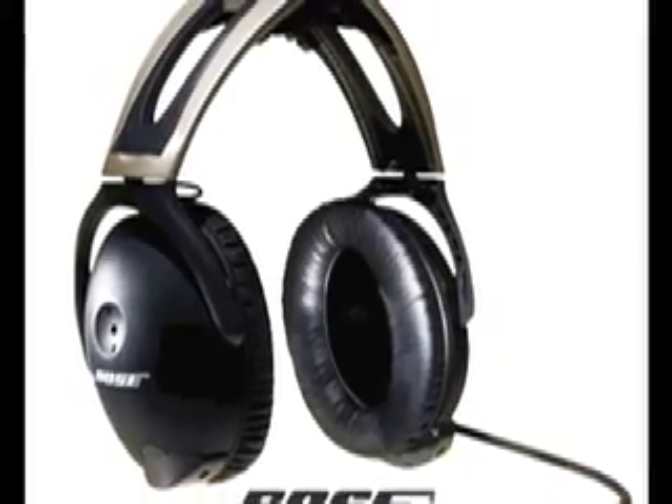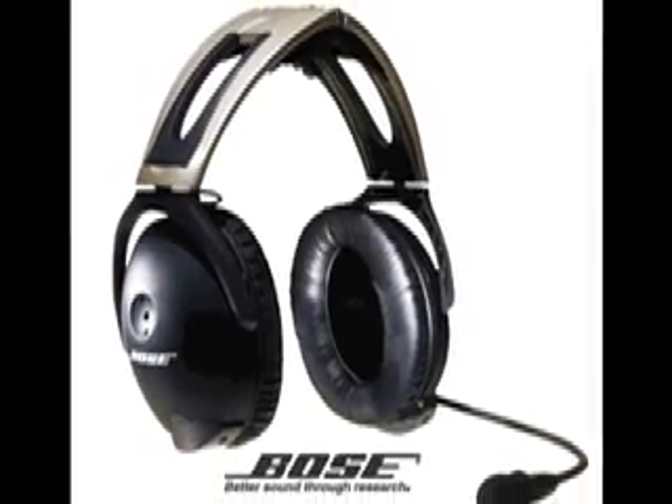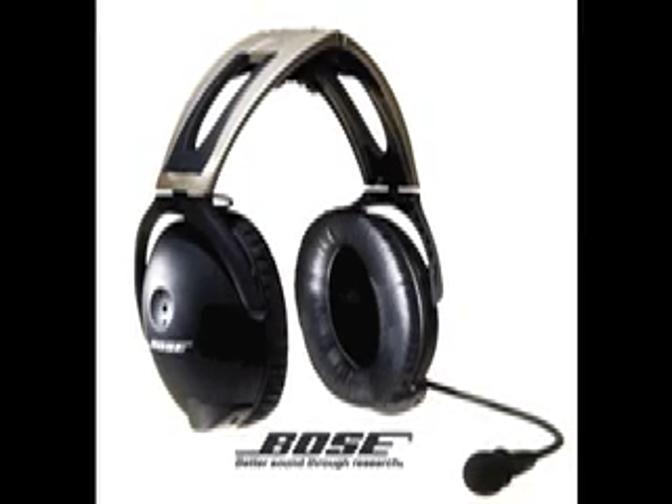This video is sponsored by Bose, makers of the acclaimed Bose Aviation Headset X, and by WeatherWorks, delivering portable, highly accurate, localized weather information to pilots throughout the contiguous U.S.